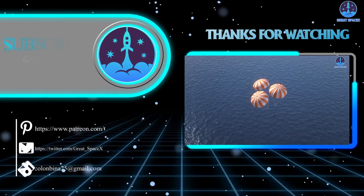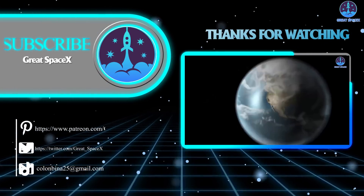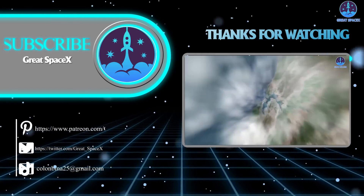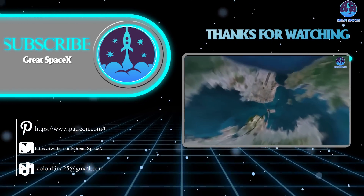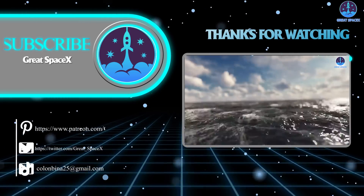And that's about it, folks. If you want to support our channel and get access to exclusive content, please consider becoming a patron by clicking the link in the description below. We appreciate your generosity and your passion for space exploration. This is Kevin from GreatSpaceX — until next time, keep looking up.